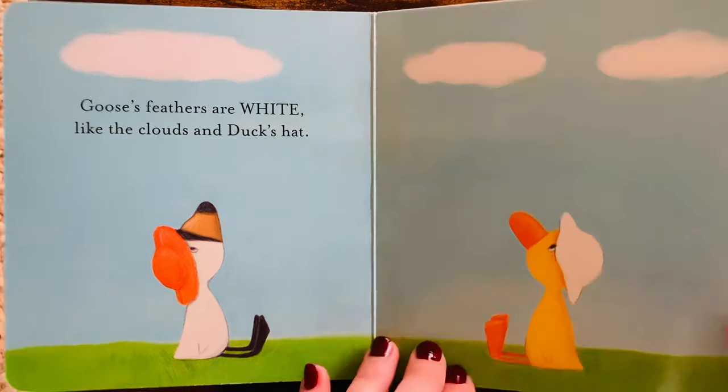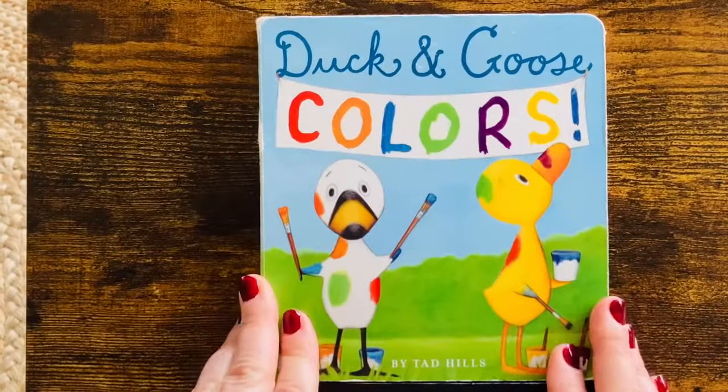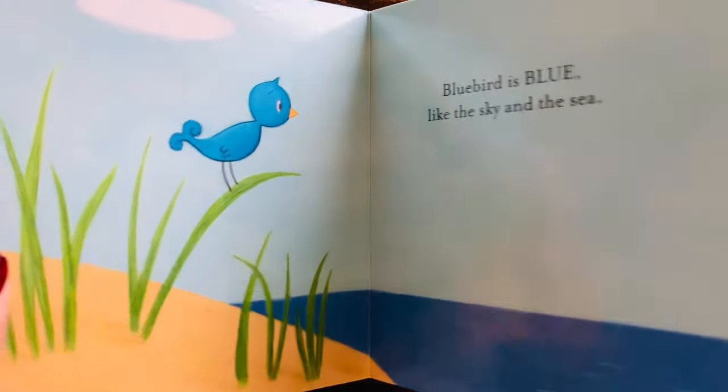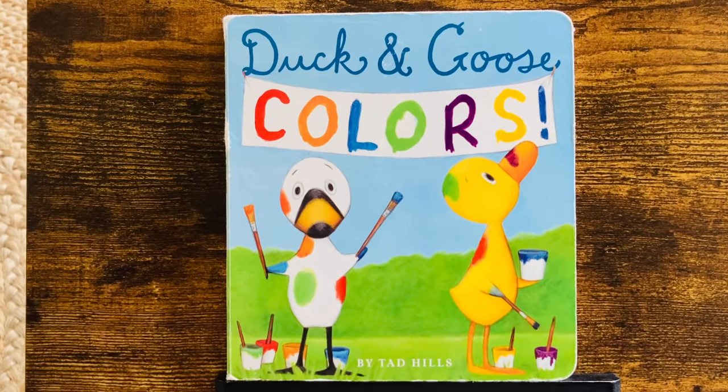Good job! There are so many colors, and Duck and Goose just showed us a few. Which one is your favorite? I like blue. What about you? Thank you for reading. Make sure to like and subscribe.